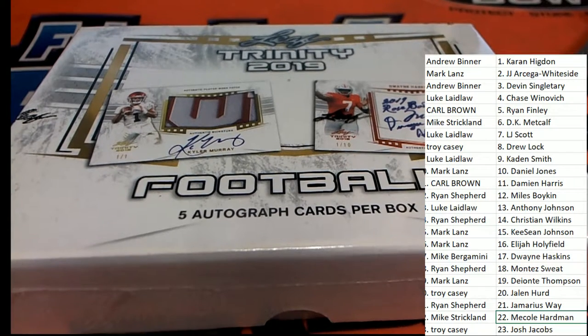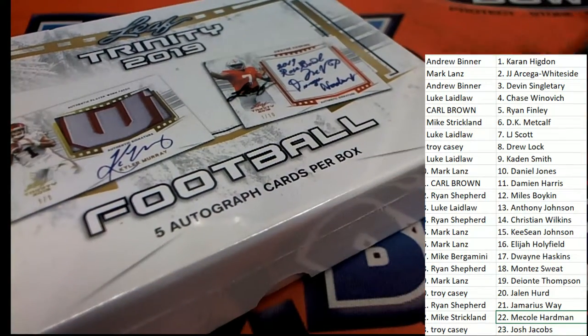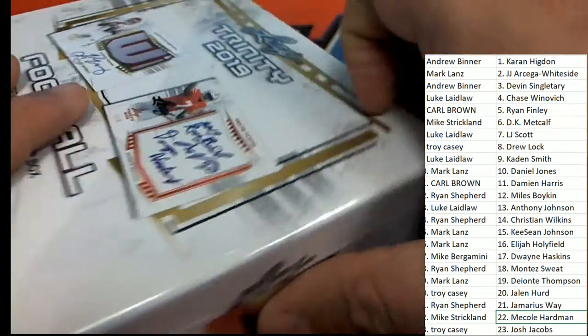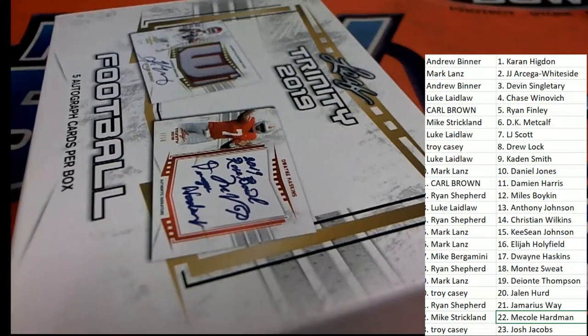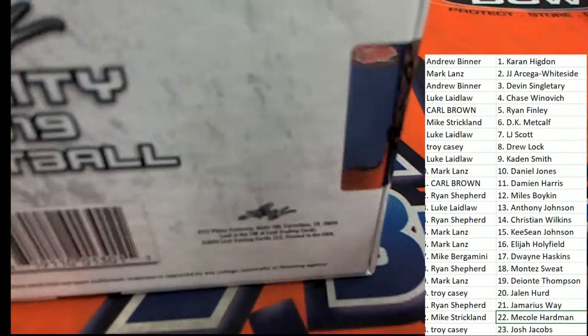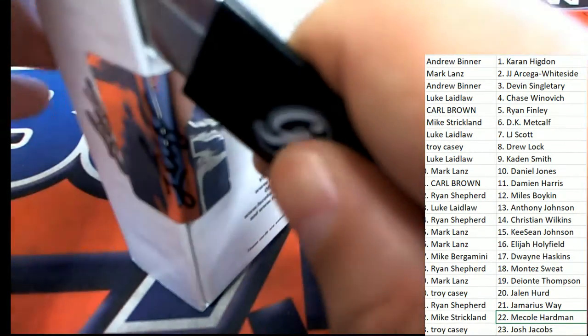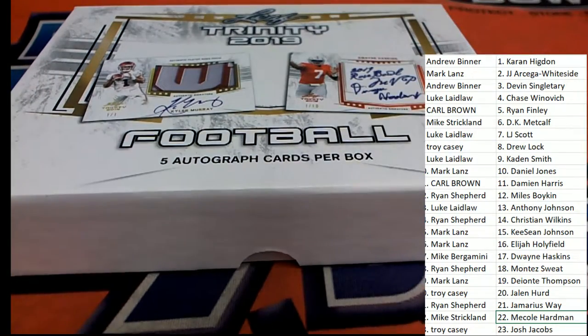We have some NFL promos going on, so people will be getting some promotional stuff. We're going to be giving away a $250 gift card. For everyone who pulls an autograph out of Trinity, you're going to be hooked up with the NFL team affiliated with that player. Let me confirm that real quickly.